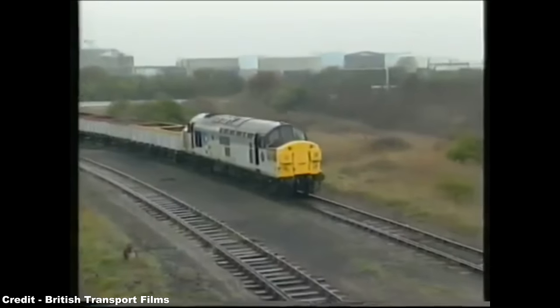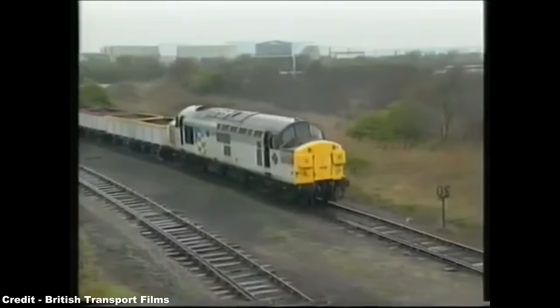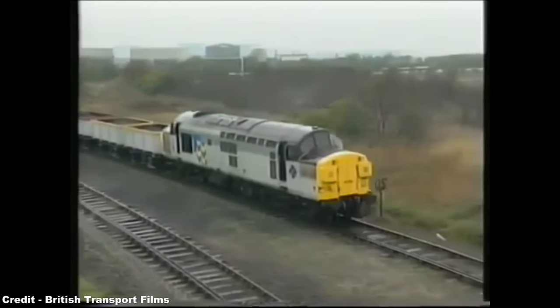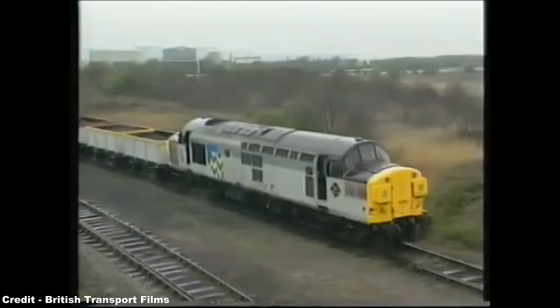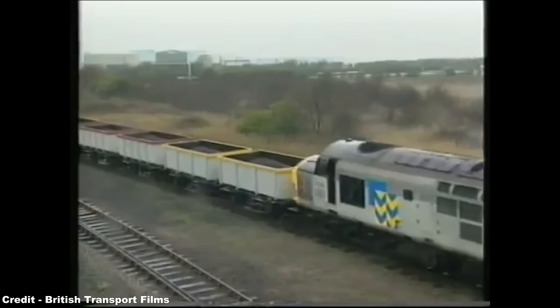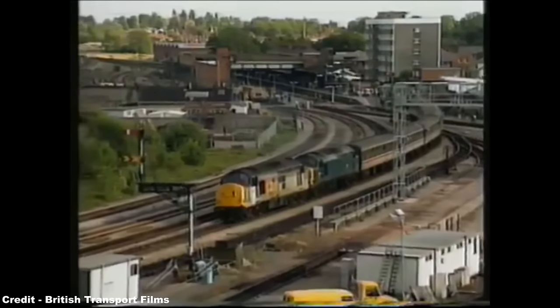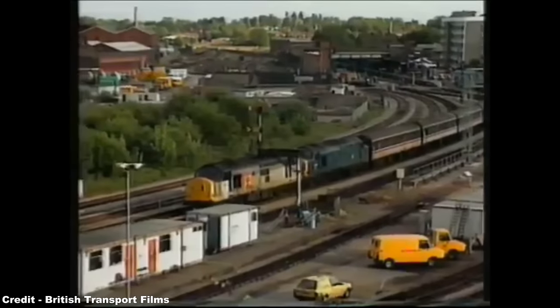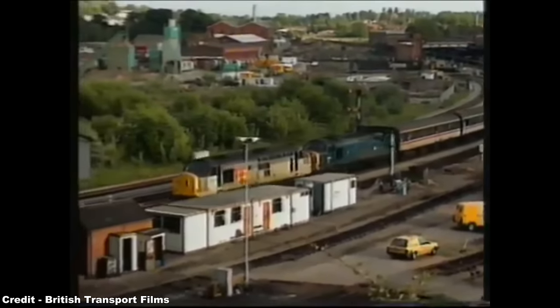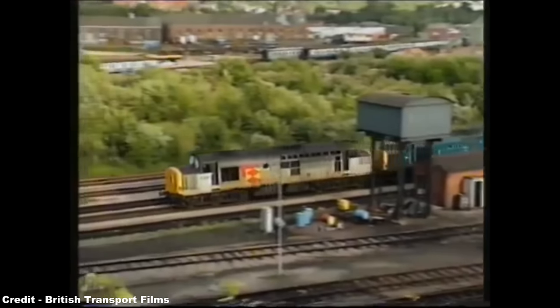Regardless, the English Electric Type 3s, later designated Class 37s, would find work on every region of the UK railway network, with their range of operations including heavy freight coal, oil, china clay, intermodal and parcels workings, as well as top-end passenger expresses on the Great Eastern Main Line, beyond the end of the wires at Colchester to Ipswich and Norwich, secondary passenger workings also being a domain of the type across the entire length and breadth of the country.